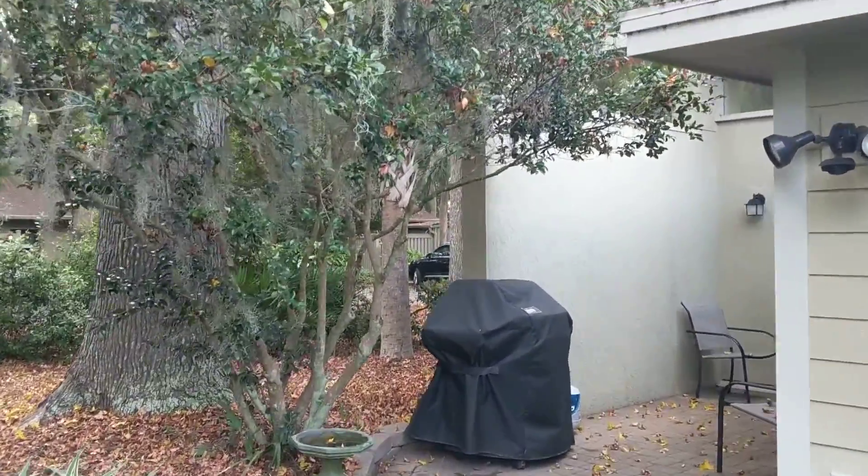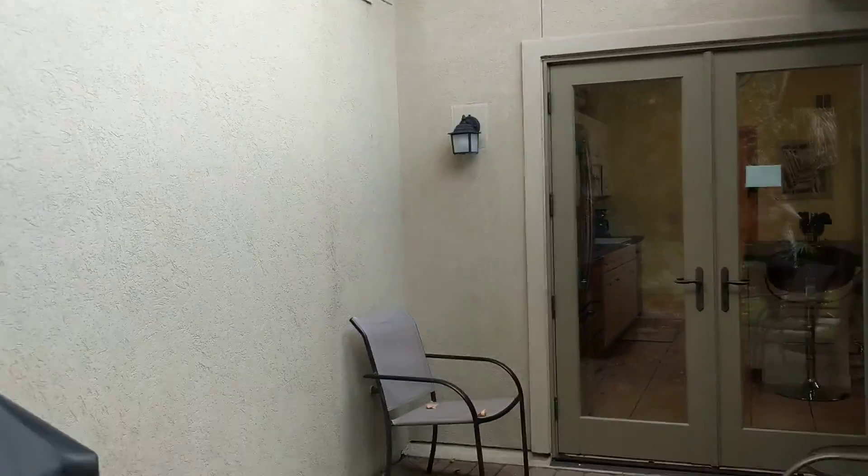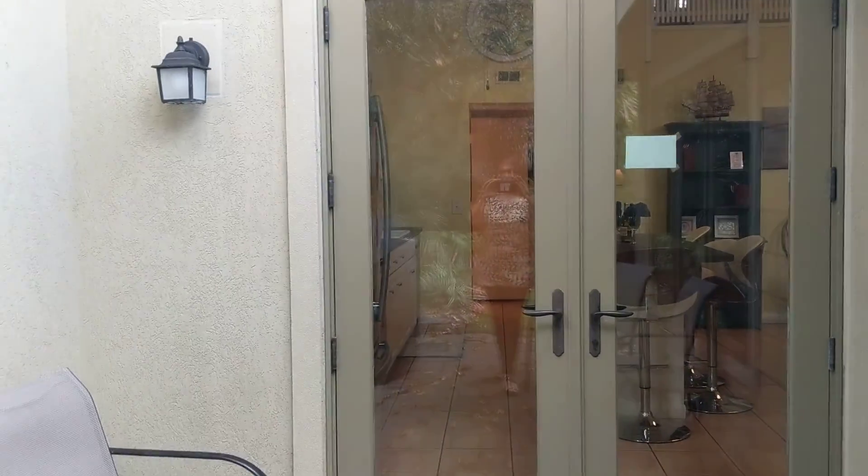And so close to the beach. I'll try and take a drive down to the beach in just a moment.